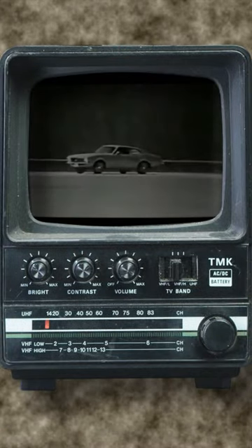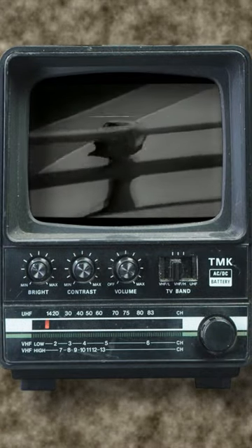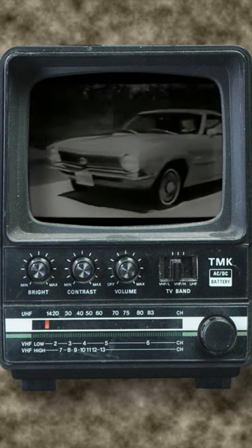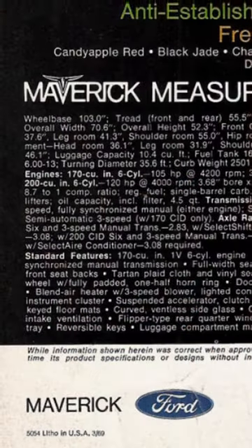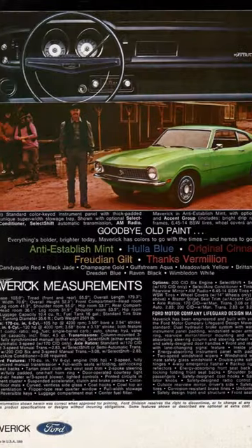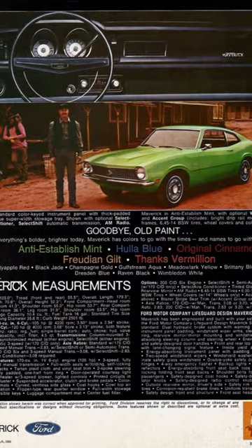1970s best buy by far is Maverick. Ford can't seem to keep their Maverick truck in stock these days — everyone loves the little thing. But if you're of a certain vintage, chances are when you hear the words Ford and Maverick in the same sentence, you think of a little compact economy car that Ford sold between 1969 and 1977.